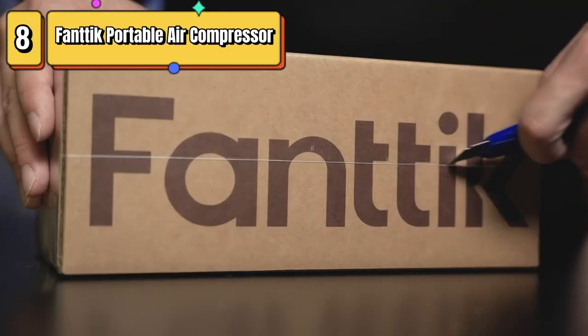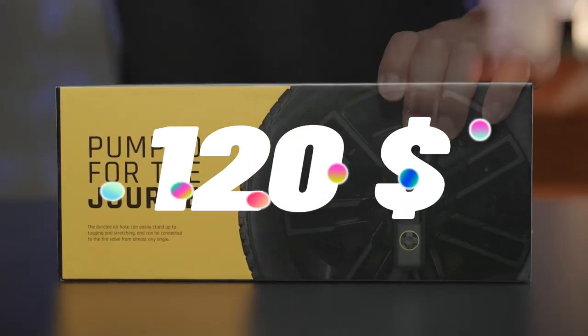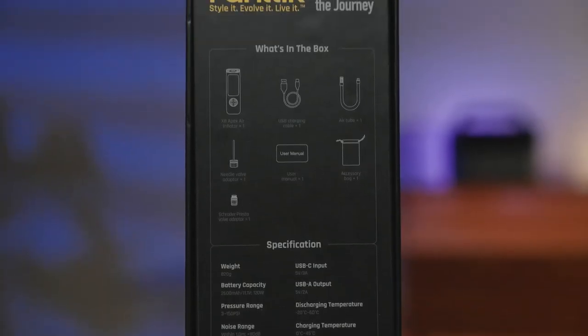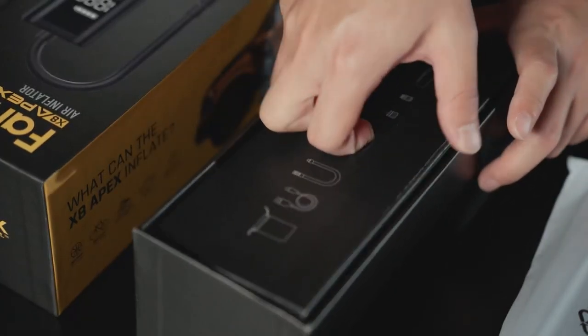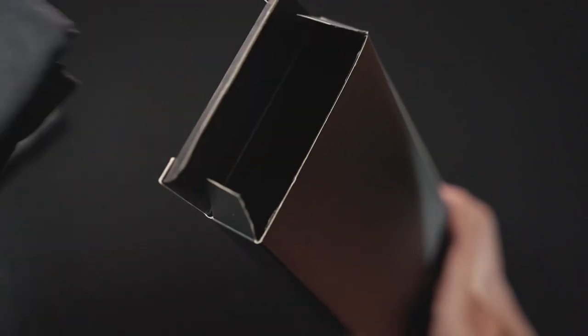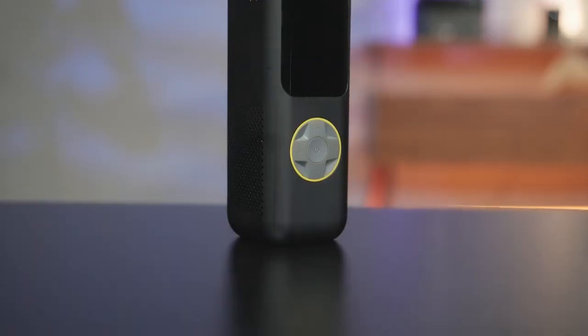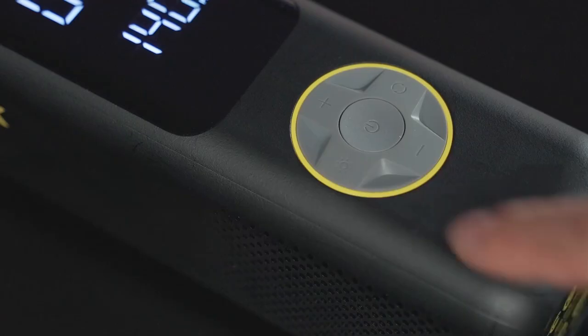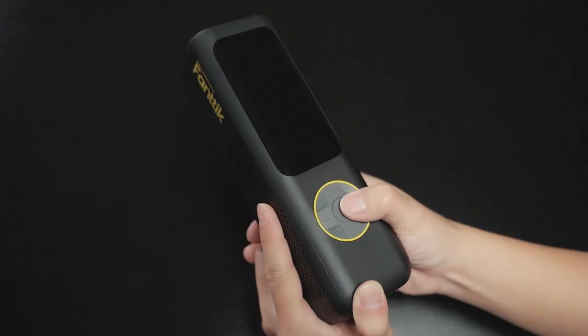Top 8 is a versatile and powerful cordless air compressor that can inflate tires up to 26.3 PSI. With a maximum pressure of 150 pounds per square inch, this tire inflator can quickly and easily inflate your car, bike, or motorcycle tires to the desired pressure. It's equipped with an LCD dual screen that displays the current pressure, target pressure, and battery level. The dual screen design allows you to easily monitor the inflation process and adjust the pressure as needed.